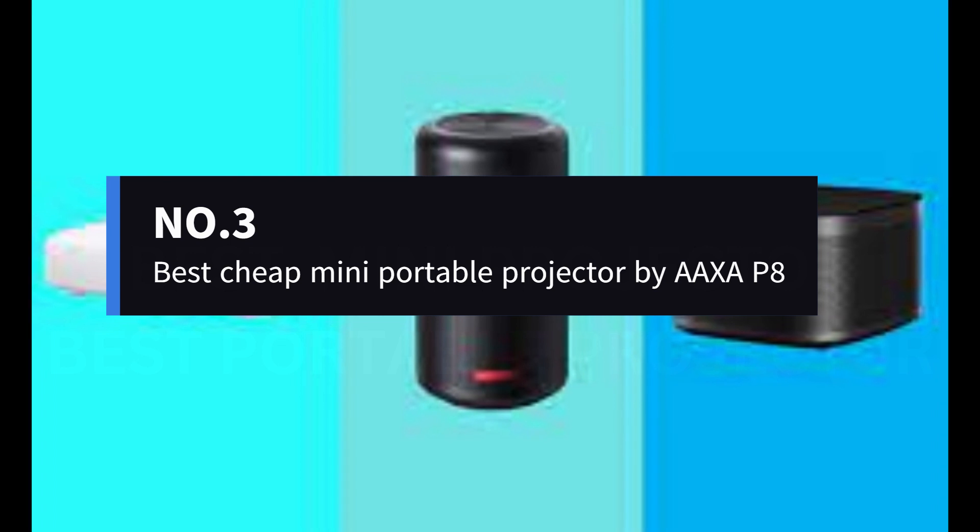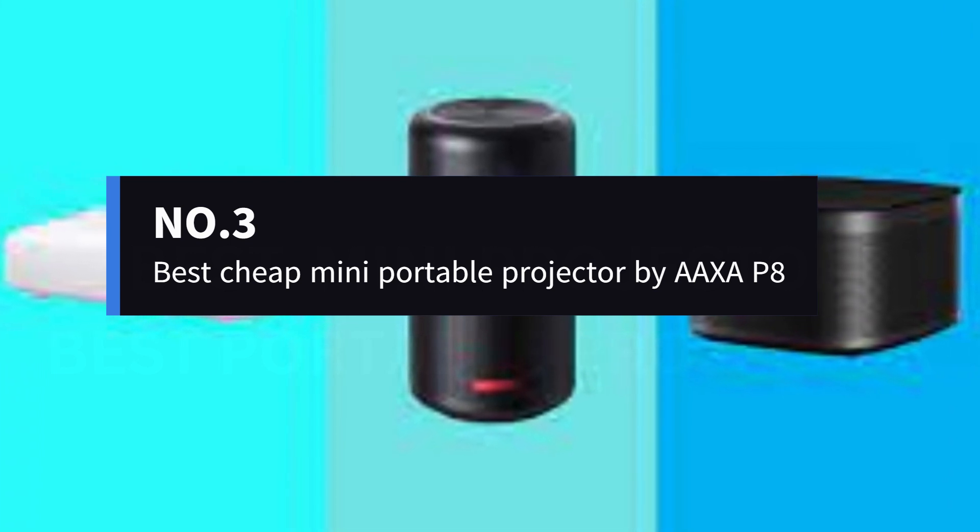Number 3: Best Cheap Mini Portable Projector by AXA P8.